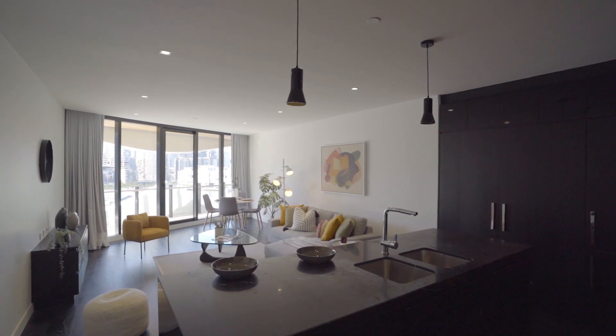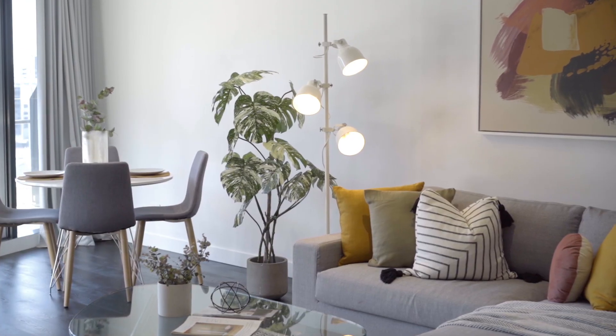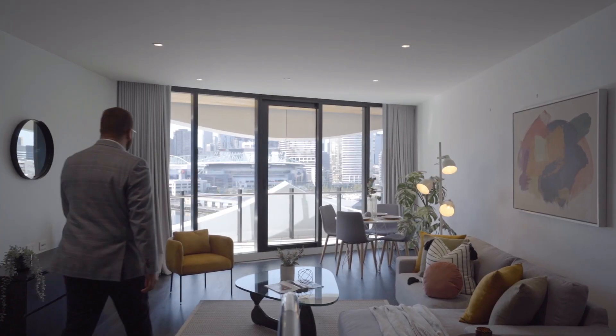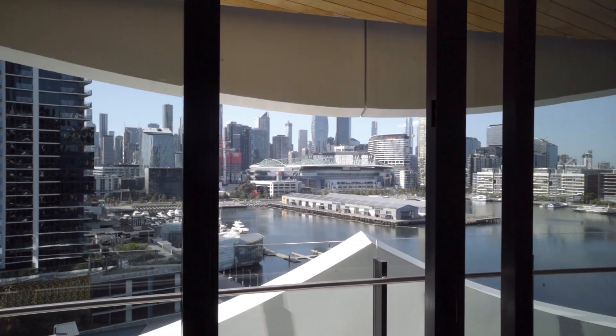The 113 square meters of space is immediately on display as you enter the home, with an open plan layout which draws your eyes towards the light-filled living room. Majestic floor-to-ceiling windows offer a breathtaking south-east view of Victoria Harbour with the city beyond.